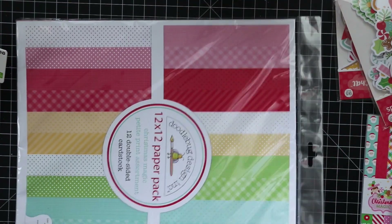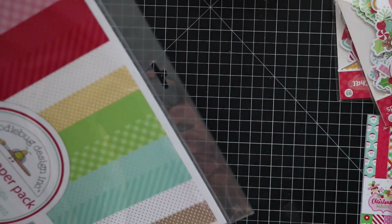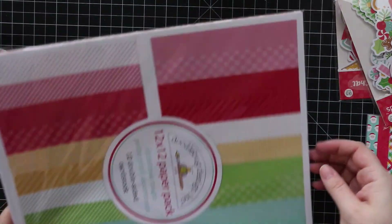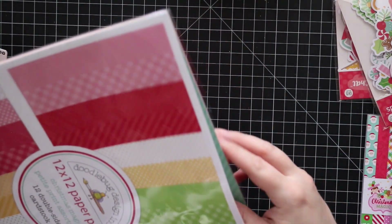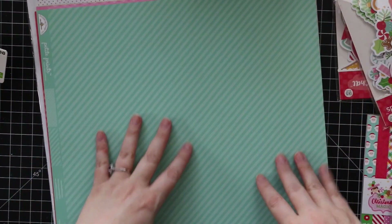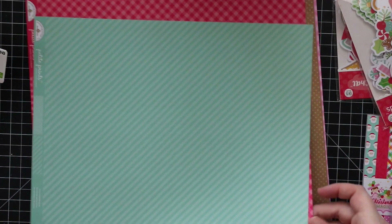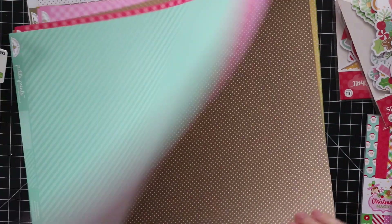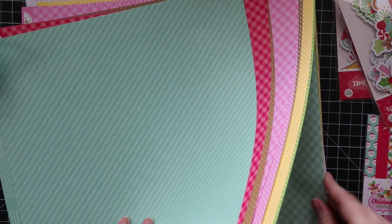We also have 12x12 pattern paper, which I don't always get because it takes up more space to store, but I like it for backgrounds when I'm taking pictures of my cards. I also like it for making envelopes — 12x12 just makes life convenient for that. It's also very neutral, so it's nice for layers and whatnot. Really cute — polka dots, gingham-sort patterns, and stripes. Just simple, can't go wrong.